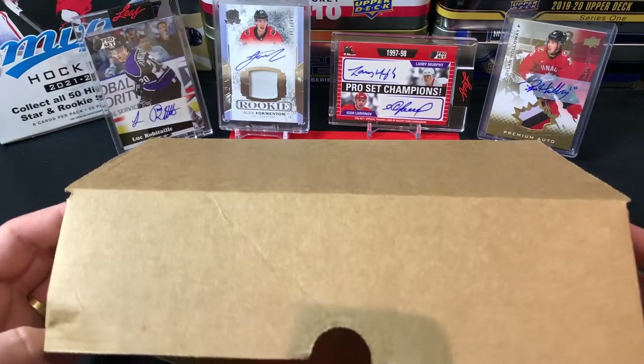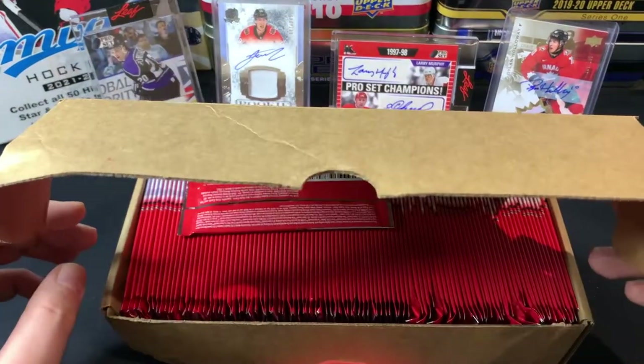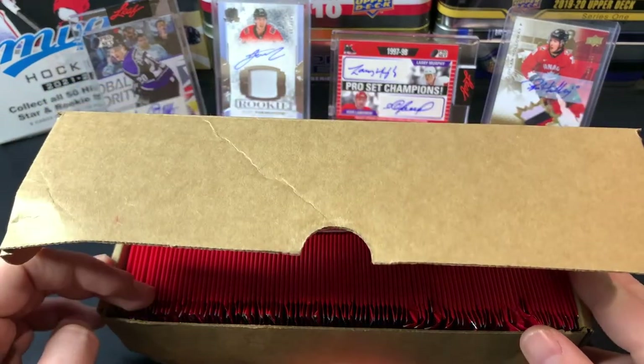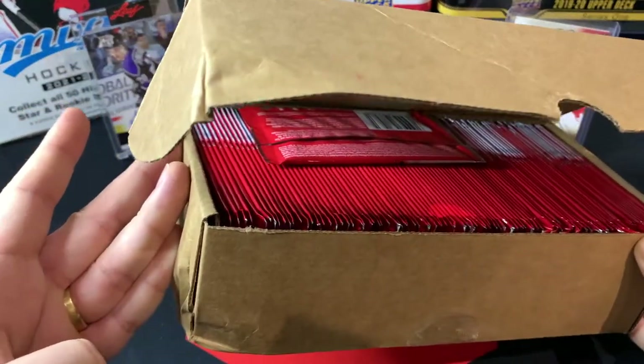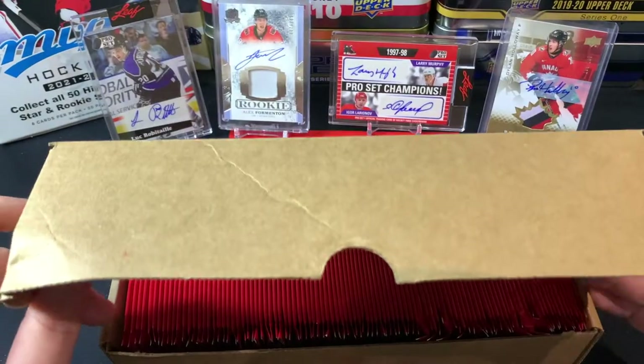Good day everyone, welcome back to TSG Cards. Check it out — I finally picked up my case of Tim Horton's Team Canada trading cards. It seemed like a bit of a limited run with these, so I wanted to make sure I grabbed a case. It's a bit mangled, not gonna lie, but I did check the packs and they should all be okay.